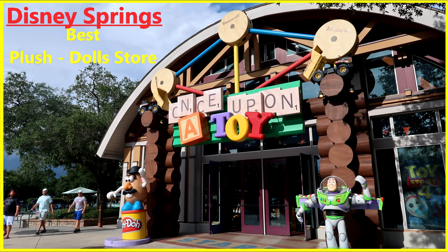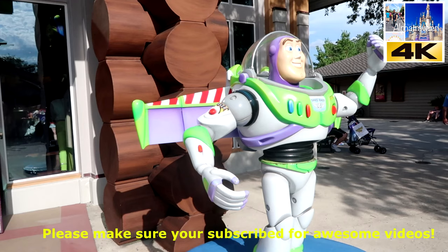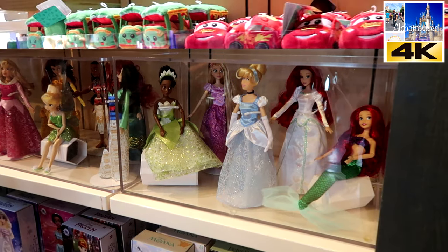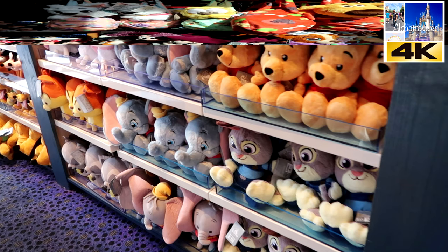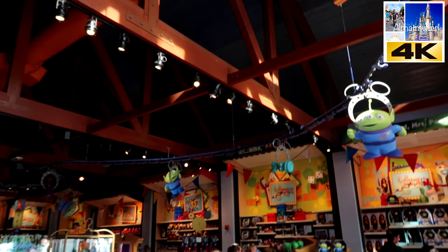Hello my friends and welcome back to our channel. If you're not subscribed, please do so now so you won't miss another great video. And if you are already subscribed, thank you for being part of our subscriber family. In this video we are taking you back to Disney Springs. Now go grab a drink, grab some chips, sit back, relax, and let's have some fun shopping.